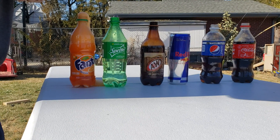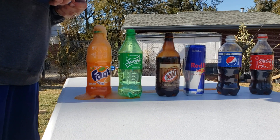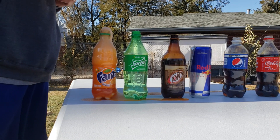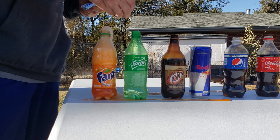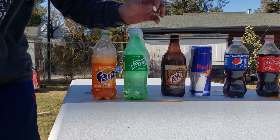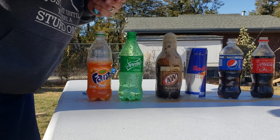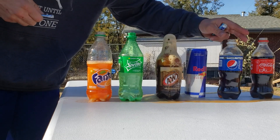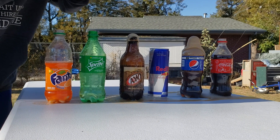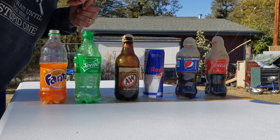They put four in there. Do you want to keep going or what? Next one. Just do two — one, two. Just two. One, two. One, two. Put some more in the Red Bull. It's not doing anything yet.